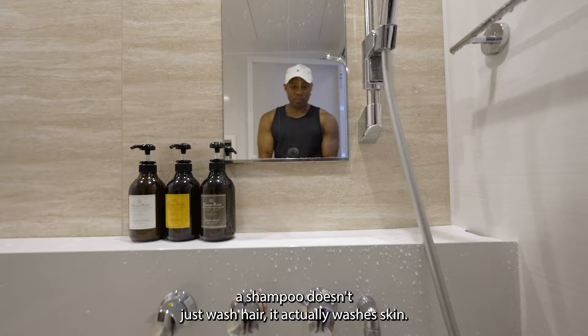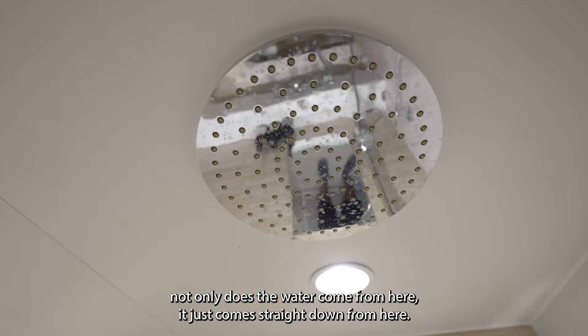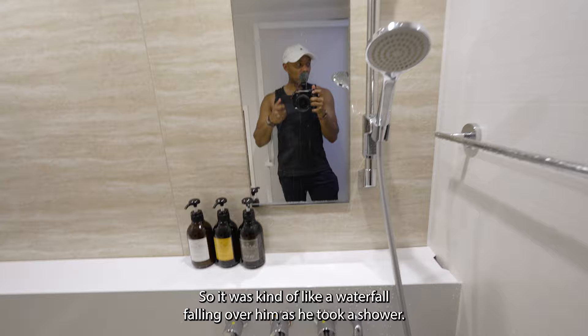This shower is really cool. Heinz just took a shower and he said that not only does water come from the side, it comes straight down from above — kind of like a waterfall falling over him as he showered.